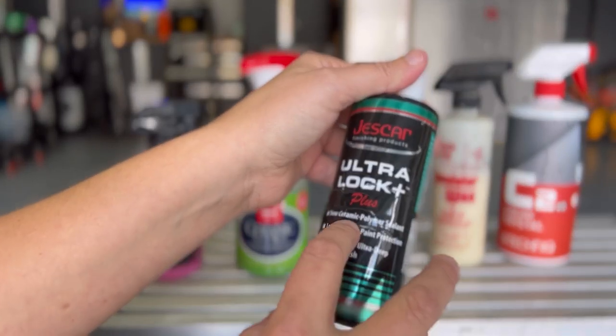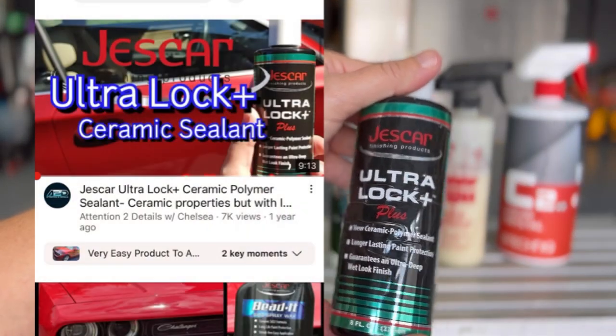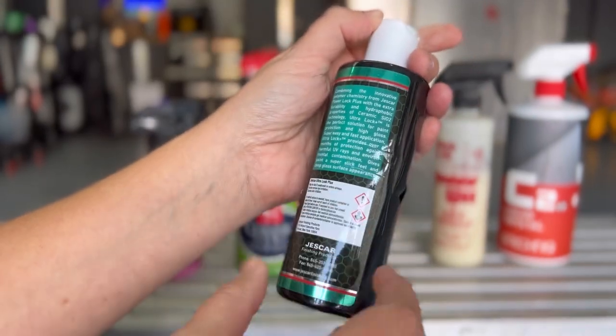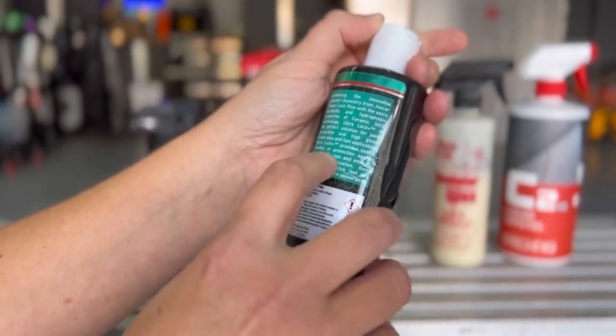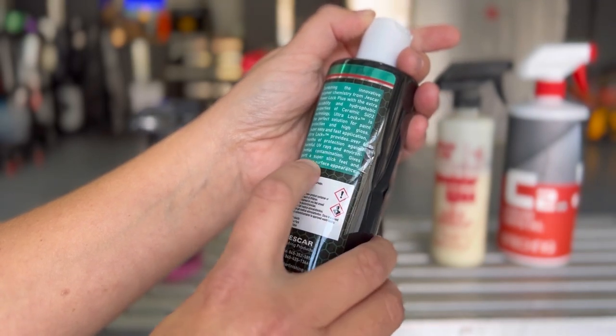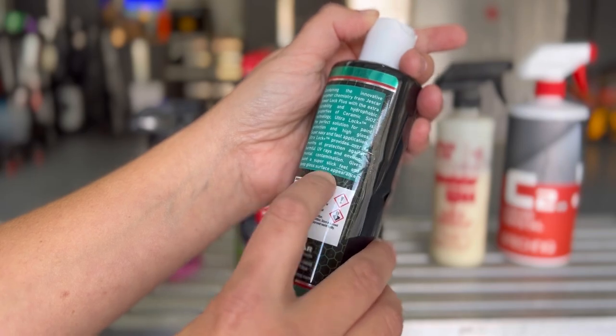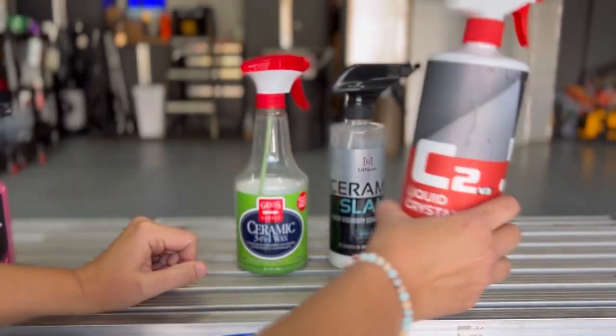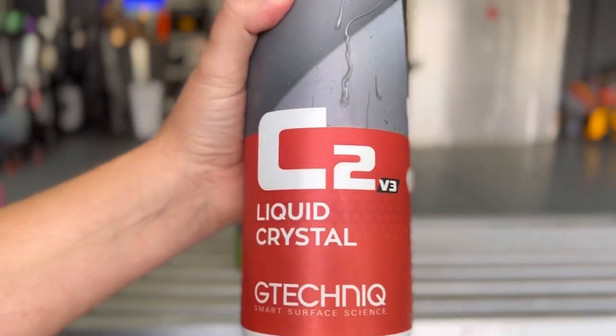We also have the Turtle Wax Ultra Lock Plus, a ceramic polymer sealant. I did a video on this — I'll put the link down below. It gives you over six months of protection against harmful UV rays and environmental contamination, provides a super slick feel, and a deep gloss surface appearance.